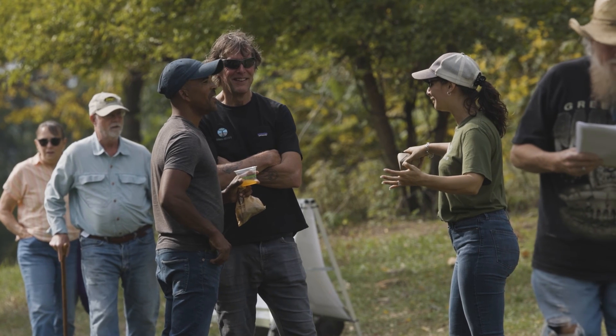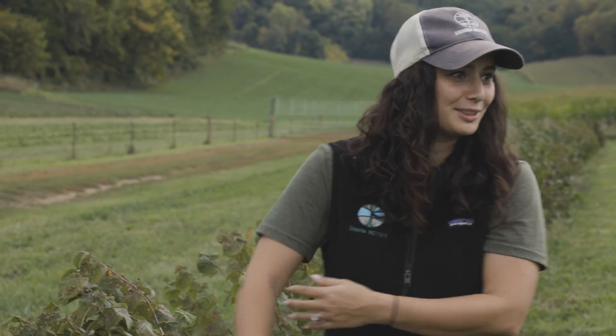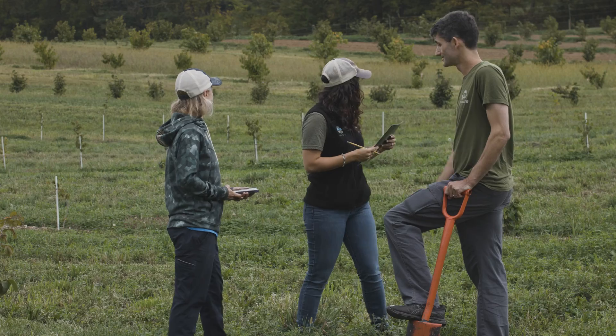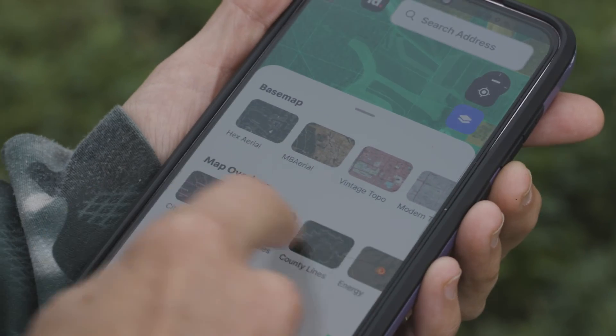Hey Midwest farmers, do you want help planting trees on your farm? I'm Barbara, the agroforestry programs manager at Savannah Institute. Today we want to introduce you to our technical service program, which helps people who want to adopt agroforestry plan and design systems that are fit to their land.